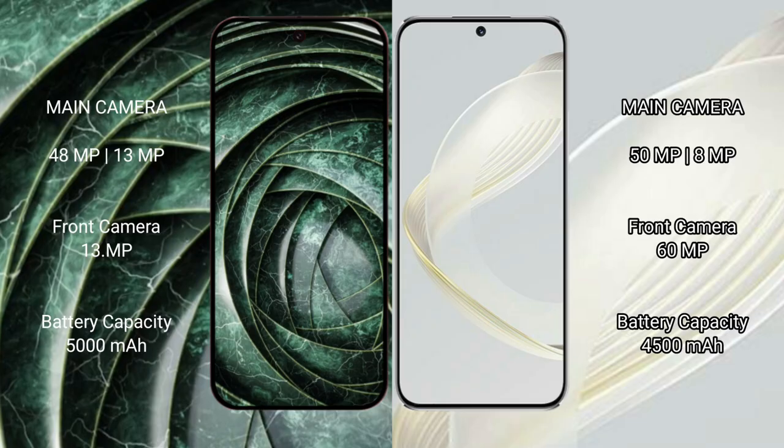The Google Pixel 9a packs a 5000mAh battery with 80W fast charging support. The Huawei Nova 11 has a 4500mAh battery with 66W fast charging support.